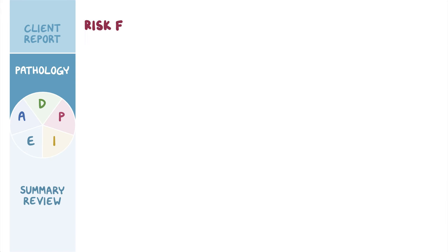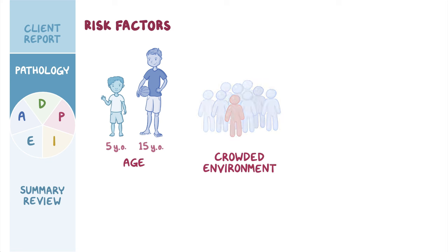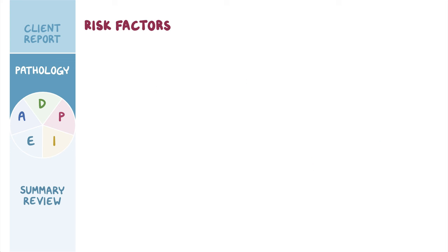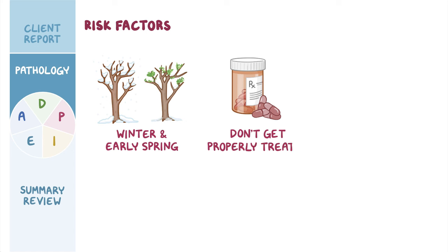The main risk factor for tonsillitis is being between the ages of 5 and 15. Other risk factors include being in crowded environments where pathogens can be transmitted from person to person, and not practicing good hand hygiene. Tonsillitis also occurs more commonly during winter and early spring. Clients who don't complete an antibiotic course are more likely to develop it again later.